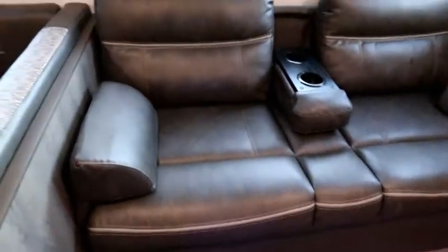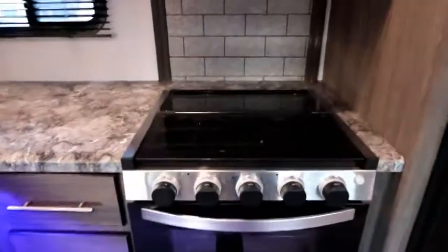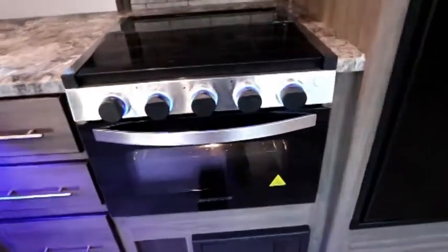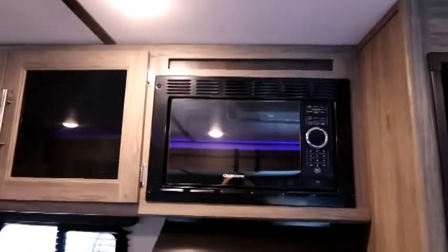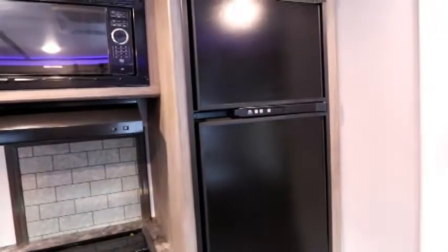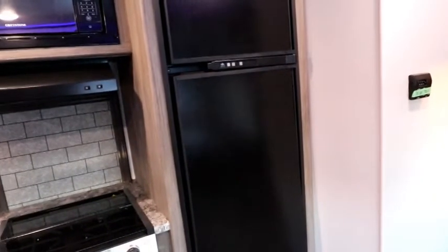Back to the futon style sofa next to the large U-shaped dinette — there's a USB plug here. On the kitchen side they've upgraded the oven: we have a glass door, glass top for prep, and even some backlit LED on the knobs — a nice little feature. Microwave above with a focused backsplash area to give it more of a residential feel. In this unit we have the upgraded gas-electric fridge; standard will be a 12-volt fridge with a stainless steel front. We also have a really nice deep pantry.